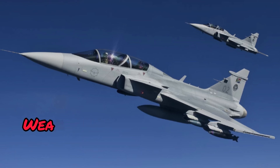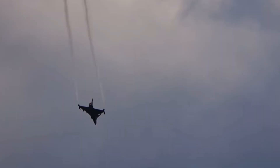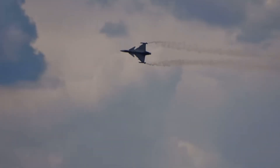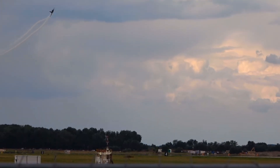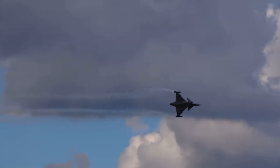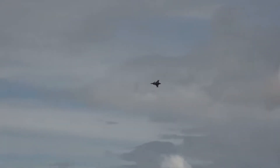For all its advantages, the Gripen has one major problem — it lacks numbers. Unlike the F-16, which has over 4,000 units in service worldwide, the Gripen fleet is relatively small. This means that while it's an amazing jet, it's not mass-produced in the same way as its American or Russian counterparts. Many countries want the Gripen, but the politics of military contracts often favour bigger defence companies like Lockheed Martin and Boeing. The Gripen should be more popular, but international deals and lobbying often push countries towards more expensive alternatives.